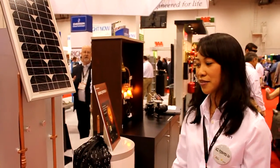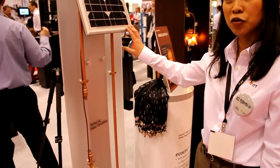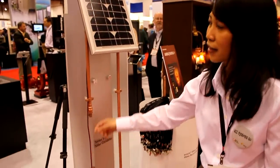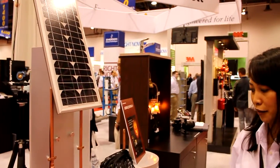Starting with the SC solar circulator, this is our line of DC powered circulator that's directly powered by the photovoltaic panel. Basically what we're showing here is a pump that's connected directly to the panel, eliminating the need for electronic connections.